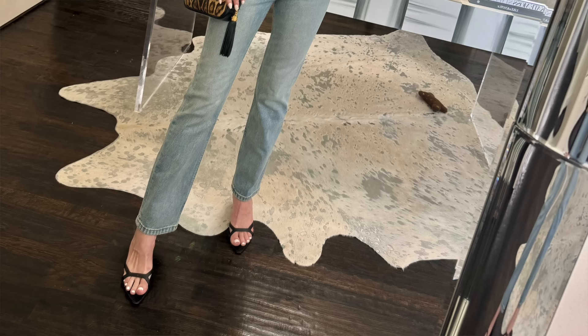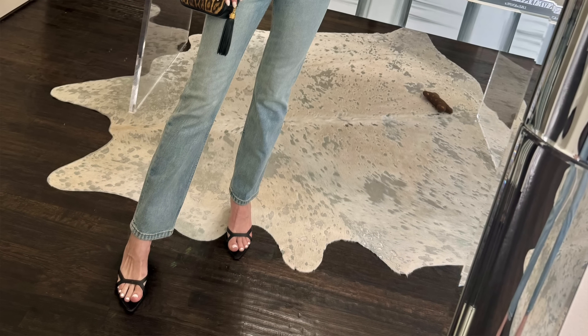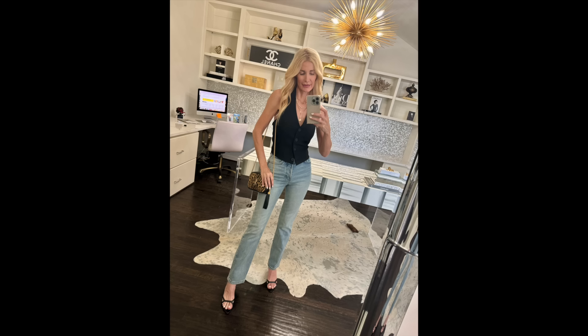These are some Reformation jeans — also a straight leg, about the same length as the A Gold E 90s, which means they hit me below my ankle bone. I would recommend a heel — a kitten heel or a three-inch heel is fine. The one type of shoe I would not wear with these jeans would be sneakers, because they would drag the floor and create bunching. I love these high-waisted straight leg Reformation jeans — the fit is impeccable, and I love this light wash, perfect to wear all year round. I paired them with an easy vest — a really cool halter top version. Vests are also trending really hard this fall and winter.